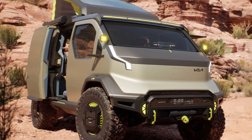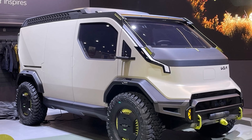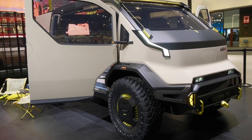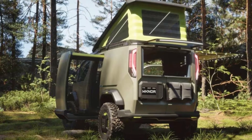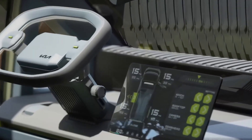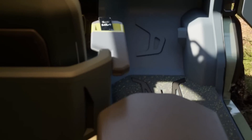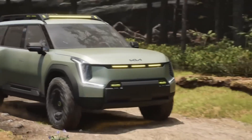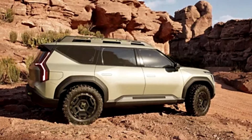Designed for eco-conscious adventurers, the Kia PBV5 WKNDR is a fully electric camper that brings the convenience of a home on wheels to outdoor escapades. With its sleek and energy-efficient design, the PBV5 features modular sleeping arrangements to maximize interior space, solar panels for extended off-grid use, and an intelligent energy management system that optimizes power usage. Compact and versatile, it is ideal for weekend trips or extended travels, providing a seamless blend of sustainability, comfort, and adventure for nature enthusiasts.